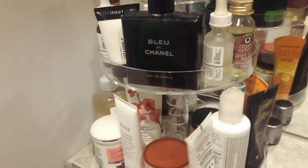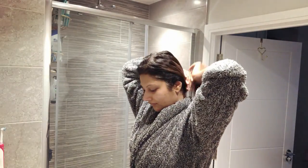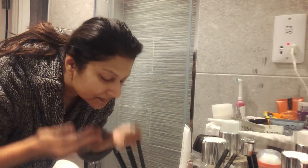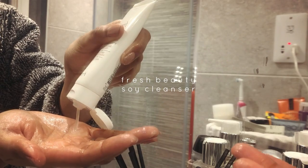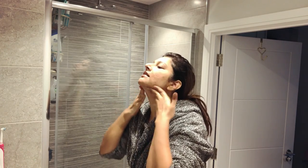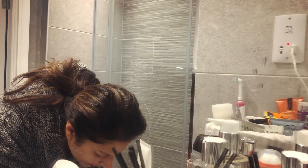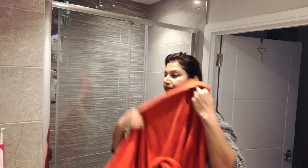I usually start off my morning ritual with a good mild cleanser — this one is my absolute favorite and it will be explained in detail in my high-end skin care video. This is the Fresh Puree Soy Cleanser. It's mild and gentle, takes off all the dirt buildup from the night before, and leaves my skin nice, soft, and clean. I always cleanse my neck and face and gently pat dry before the next step. This is done twice a month and the rest of the skincare I'm showing you in this video is done practically every day.